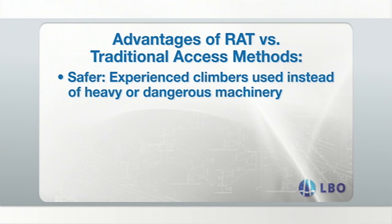Safety is a top priority for LBO. With rope access technology, well-trained teams of climbers are used instead of heavy or dangerous machinery. Climbers are equipped with both an access rope and an additional safety rope to prevent falls.